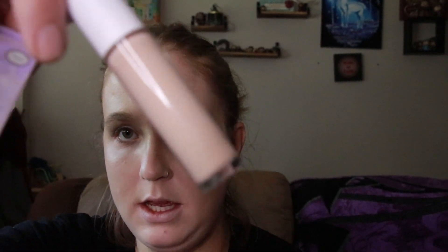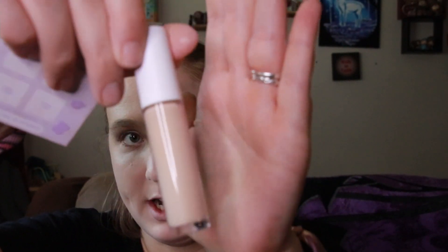Super pretty colors. There's not exactly a matte in here, but I'm just gonna do a look with just what's in here. I am also trying out and giving you my thoughts on the ELF Cosmetics Hydrating Camo Concealer. This is not by any means a new concealer, but I have never tried it.